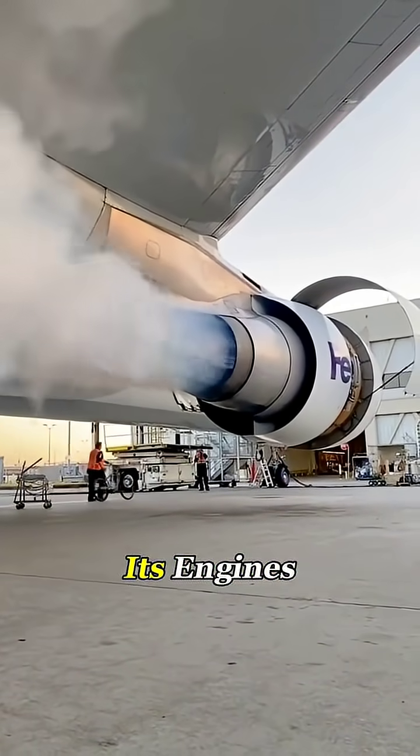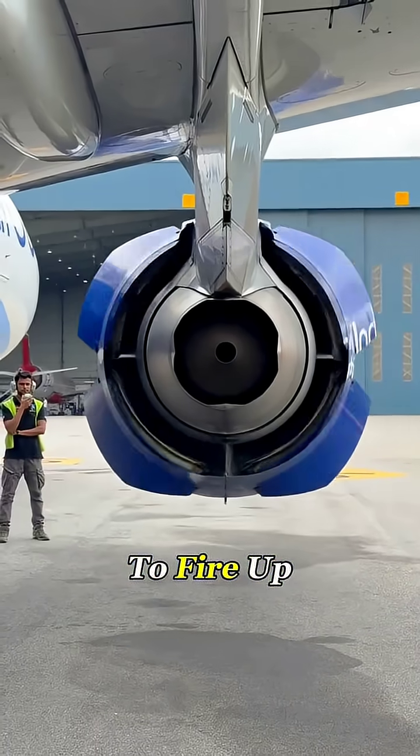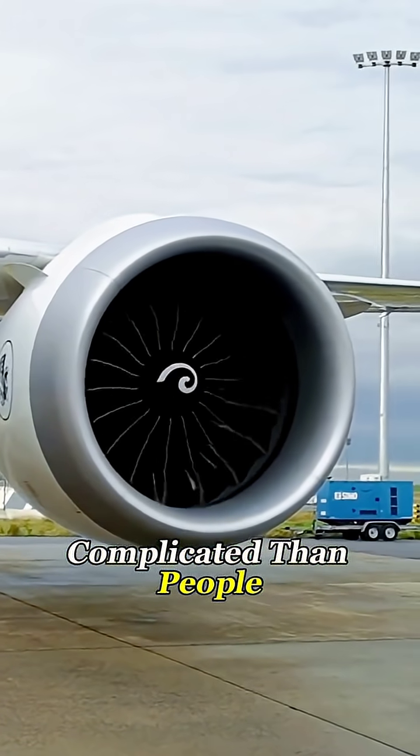Do you know how a commercial jet actually starts its engines? It's nothing like a car. You don't just hit a button and expect it to fire up. The whole process is way more complicated than people think.